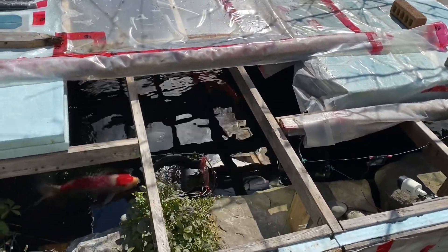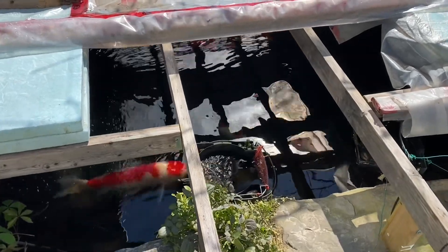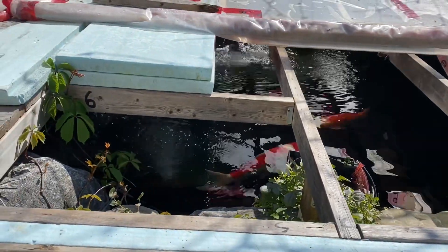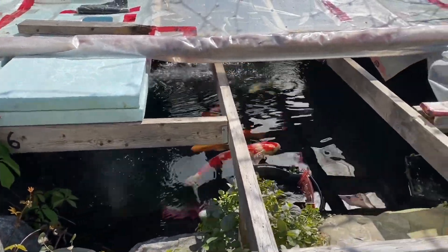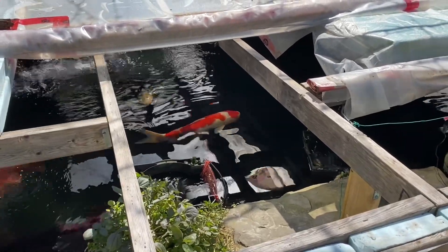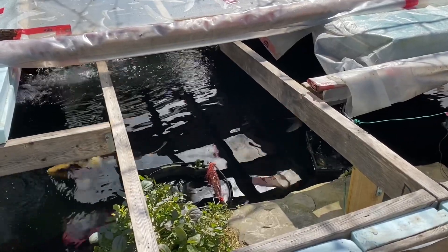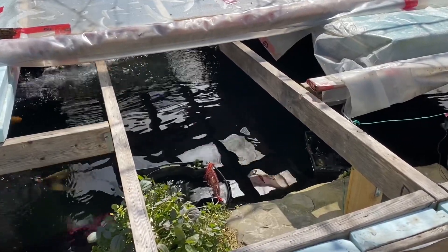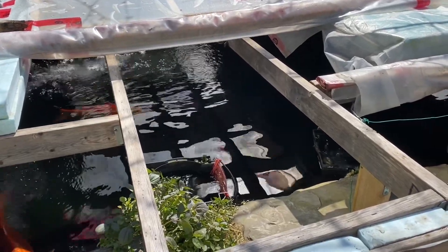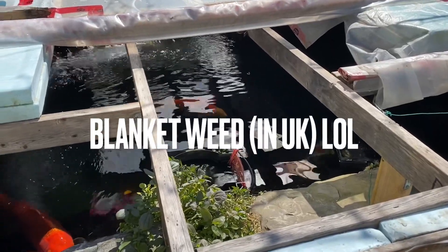Guess what? The algae grows real fast. And when algae grows real fast, the water turns green, or you get hair algae, spring algae, or a lot of weeds.